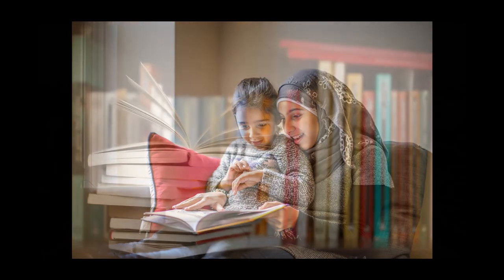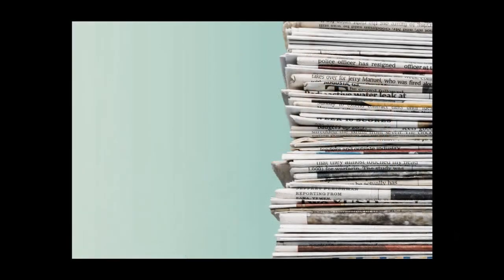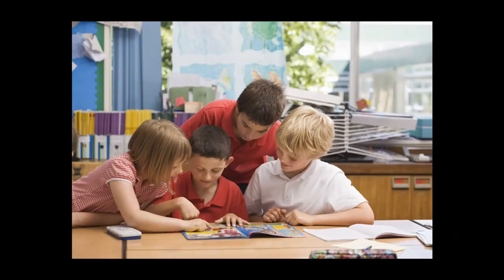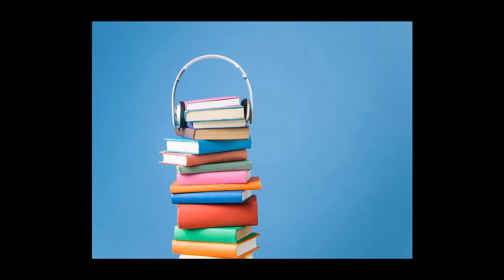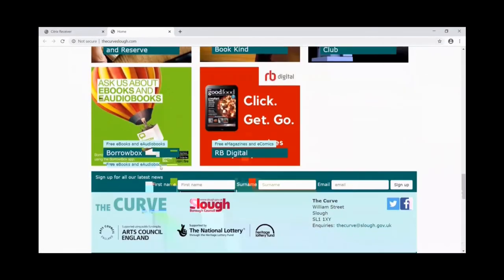So what are you going to read this summer? Right at the moment, no libraries are open. You might still have some library books at home and you can definitely read those as part of the challenge. This year, we're also encouraging you to read books you already own, including magazines and comic books. You could also read e-books and e-audiobooks. If you don't have money to buy any, you can get free e-books through Slough Libraries and a special app called BorrowBox, which has some awesome funny books. You can also find free comic books and magazines on RB Digital, another app and website available through Slough Libraries.